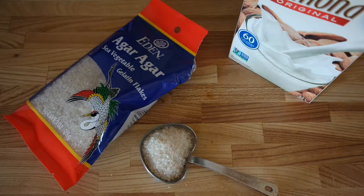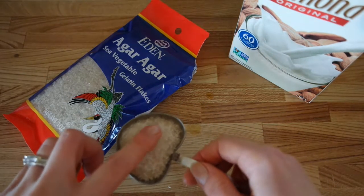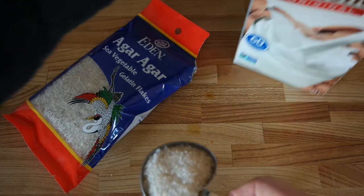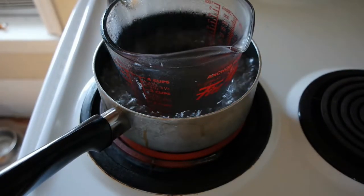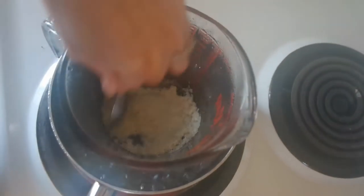To make the DIY vegan pore strips you really just need two ingredients. The recipe I found also uses some essential oil but I'm skipping that. You need one tablespoon of agar agar, which is like a vegan gelatin that comes in a powdery form, and one tablespoon of a milk alternative — in our case almond milk. You mix that together in your double boiler and wait until it gets goopy.